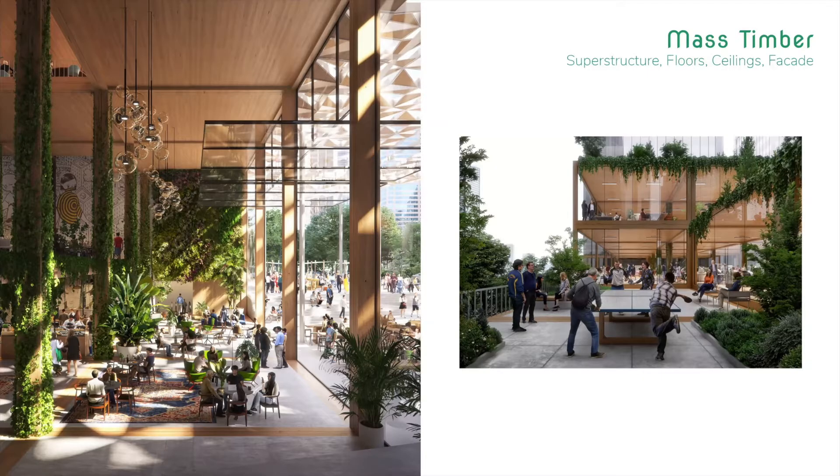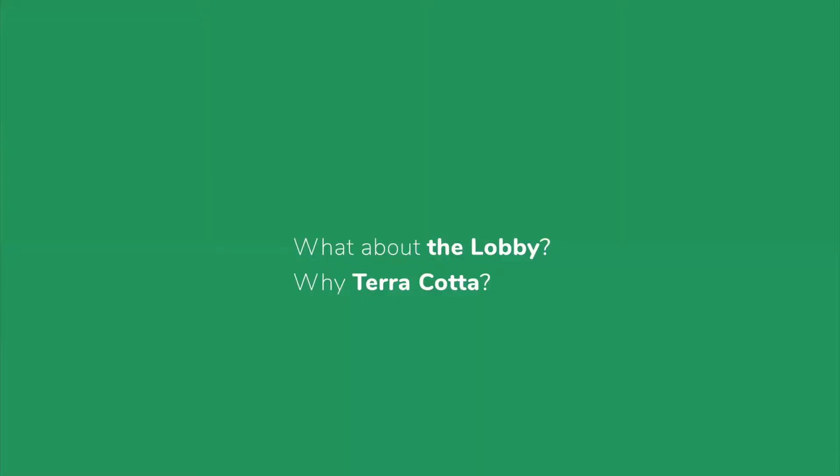When we started this project, it was a reuse project and we introduced mass timber. Mass timber is a very well understood way of having a sustainable superstructure — floor, ceiling, facade even. But when we moved into the lobby, we faced a bit of resistance. In Class A office lobbies, there's still this preference for marble, and we really had to make an argument in favor of terracotta.